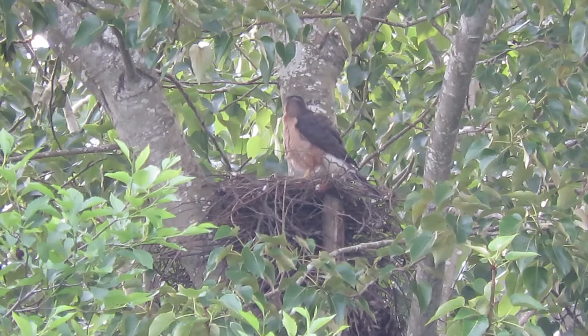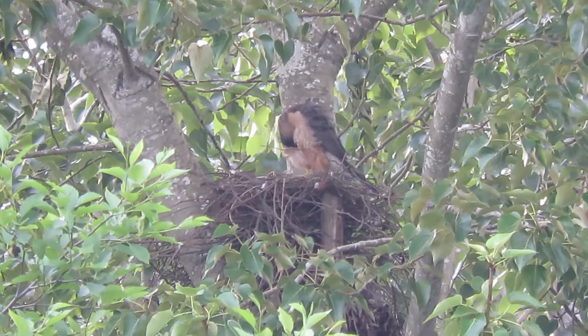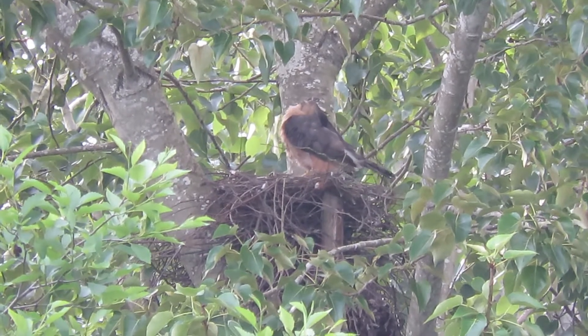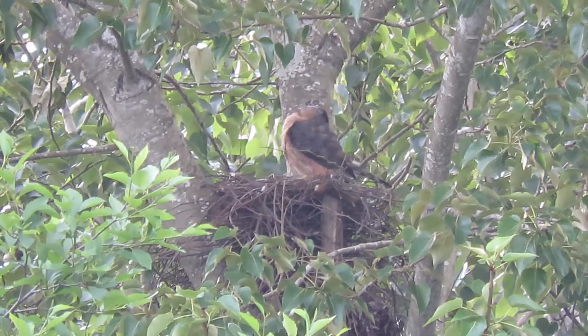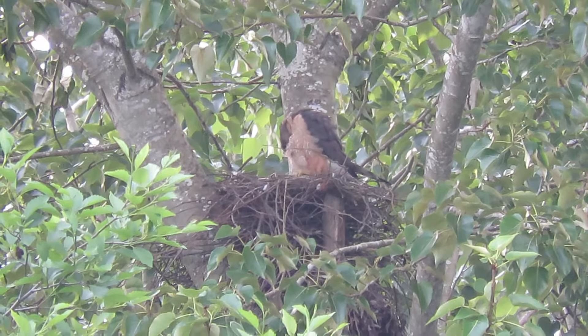We're all excited about it. Good filtered light this morning, got a few songbirds singing to us. Cooper's Hawk doing a makeover — she just stood up and is preening her feathers.